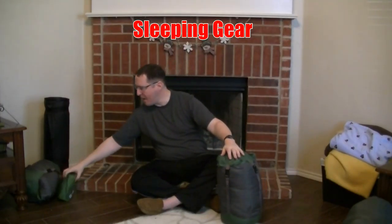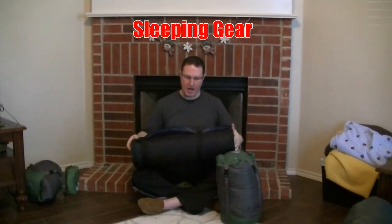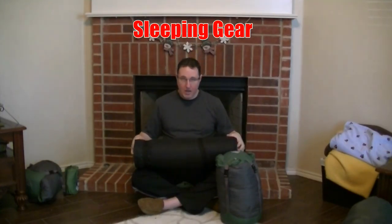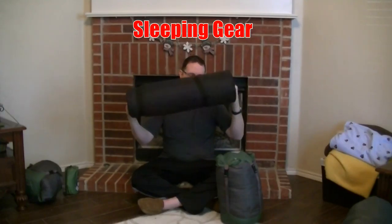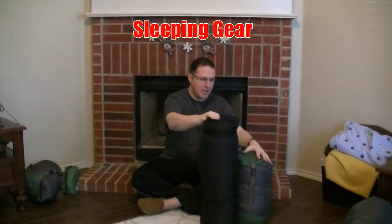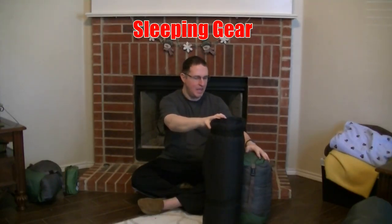I decided to get one of these self-inflating mats. It weighs about three pounds — when you open the valve it inflates itself, and you roll it tight to push the air out to deflate it. It's a nice thick mat and comfortable to sleep on, but it's like carrying a three-pound log with you. Together, the military bag and this mat are nine pounds and the size of my entire backpack, so I had to strap everything to the outside of the pack — very bulky.